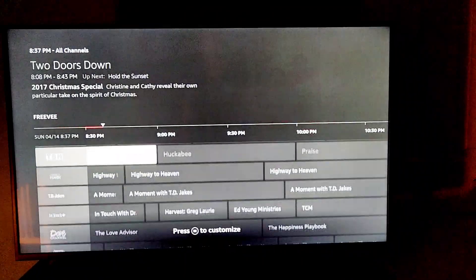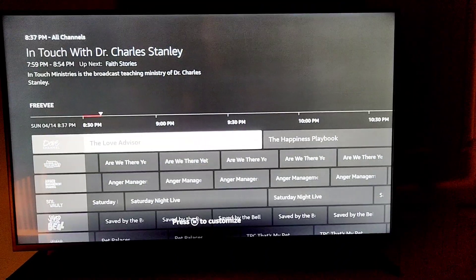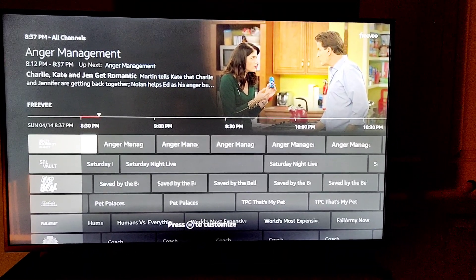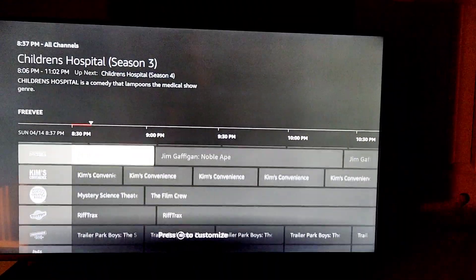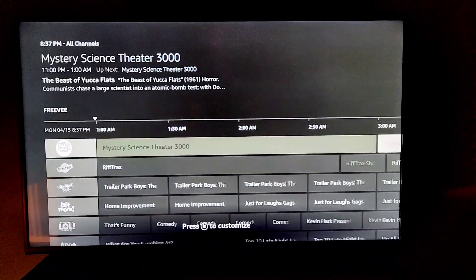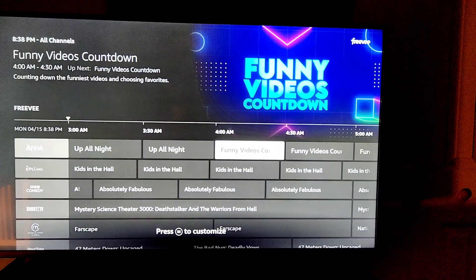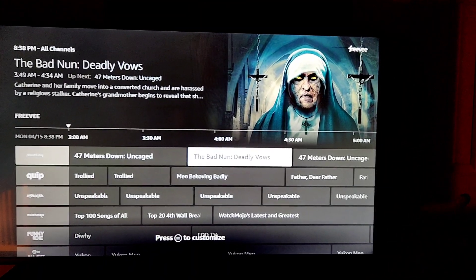These are so-so channels. Here's Highway to Heaven — that was a great positive show. Are We There Yet?, Anger Management all day — you can watch Charlie Sheen, he was just being a playboy gigolo. Saved by the Bell. A lot of channels. You just move to the right to see what's on later. There's Mystery Science Theater, Trailer Park Boys, Kids in the Hall. And you can add to the guide — I think this is all just the free guide that comes with it.